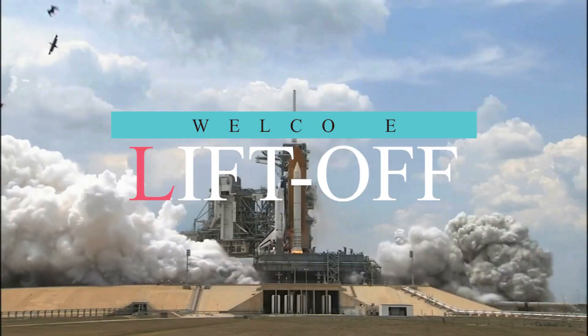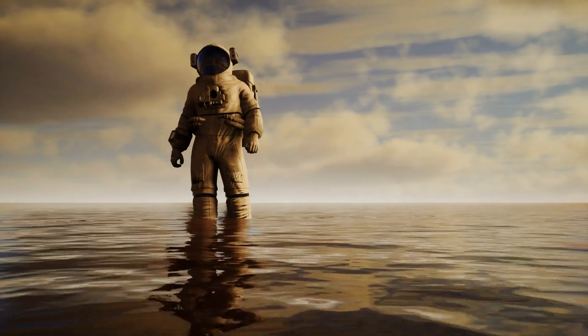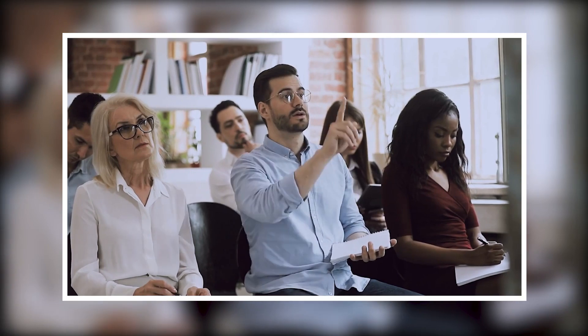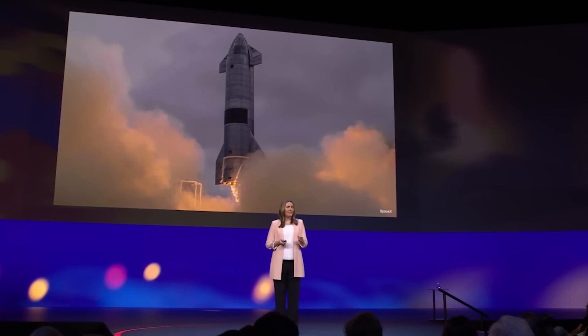Hello everyone and welcome back to Liftoff. Is there life outside of the Earth? Can other life forms exist out there? These have been some of the questions that space agencies like NASA have been trying to answer for years now. Ever since the birth of space exploration in 1957, these questions still remain unanswered.